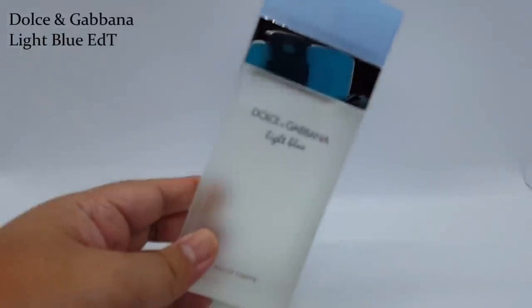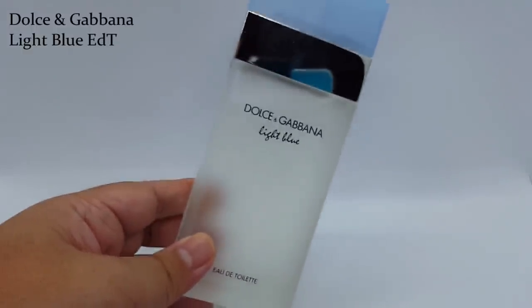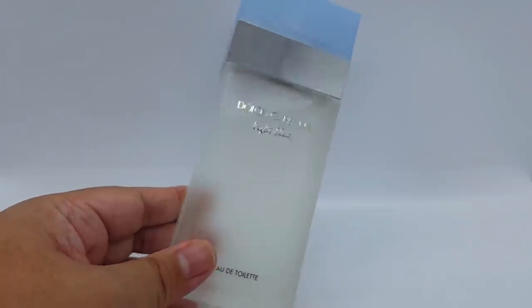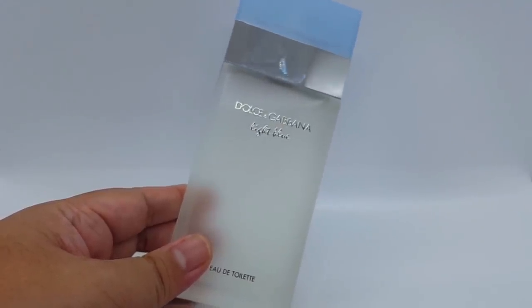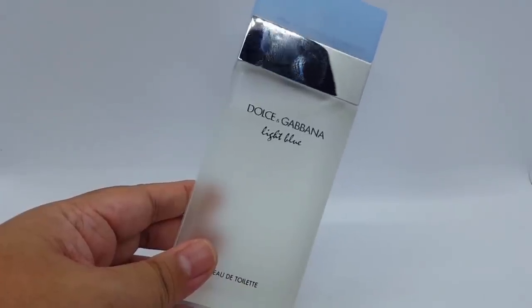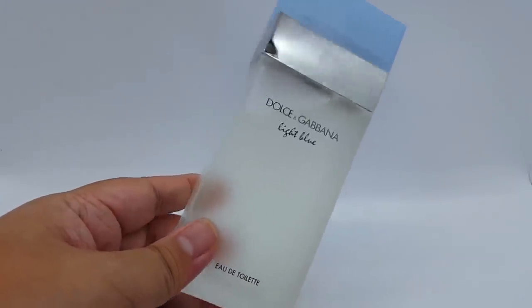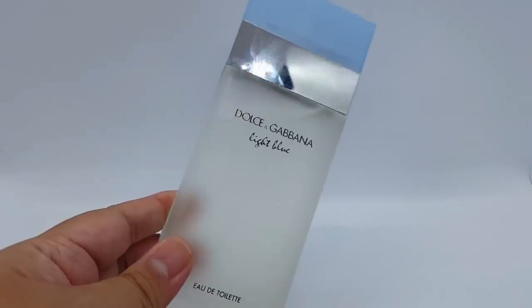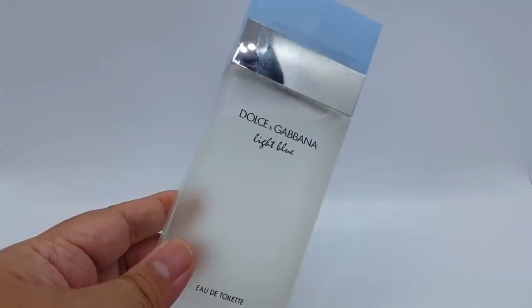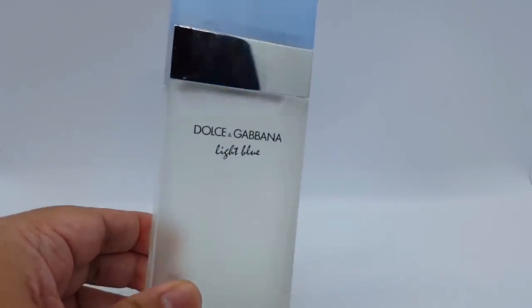Moving on, we have Dolce & Gabbana Light Blue Eau de Toilette. I have this new light box thing I'm trying out and still getting used to it. The EDT version is just a nice citrusy, lemony, sparkling perfume that is so easy to wear. It has a little bit of musk and it's woodsy in the dry down. Some people have asked about the intense version — I do plan on reviewing that, but long story short, the intense version is nice but I do prefer the EDT version.